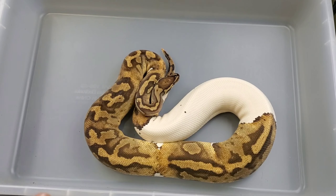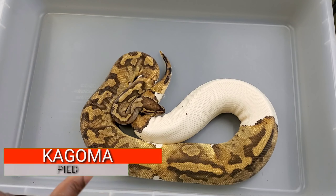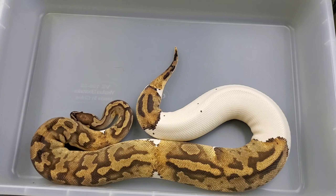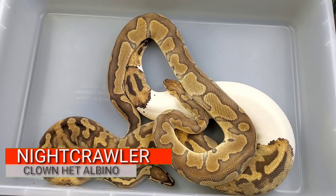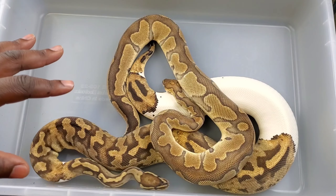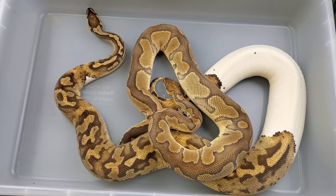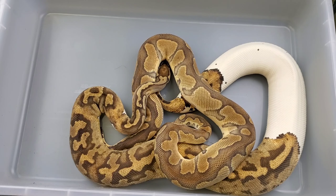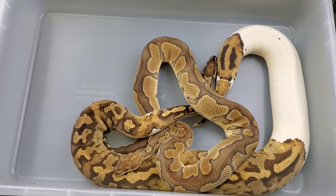Here's Kagome - I'm going to be really careful because she is gravid. She actually will produce double hets this season. She's a visual pied. So I took her and bred her to Nightcrawler who is a visual clown. So everything they will produce in this clutch is 100% het clown het pied - every baby will look normal, no surprise there.